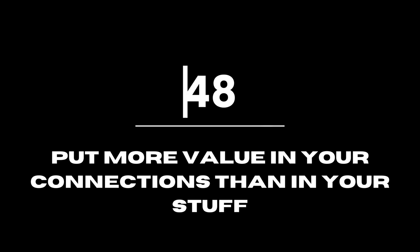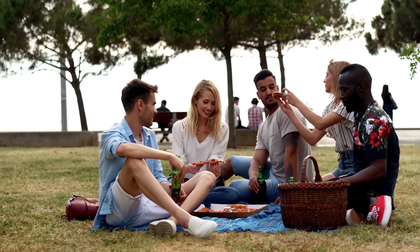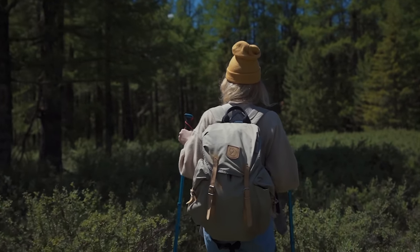Put more value in your connections than in your stuff. Spend time and energy on the people you care about instead of buying items you don't need. Picnics and hiking are great examples of low-cost group activities.